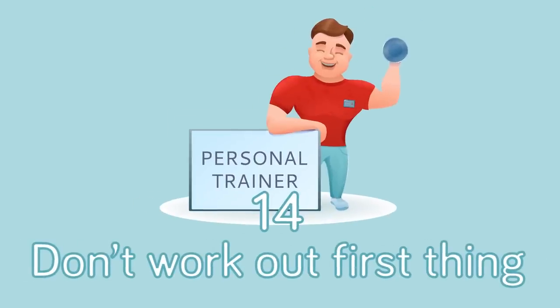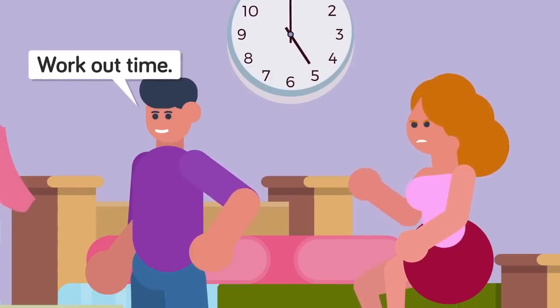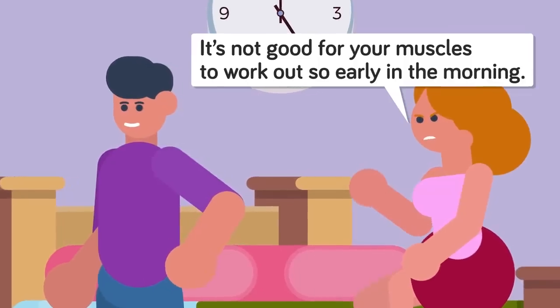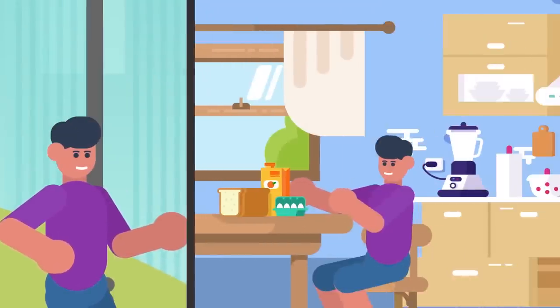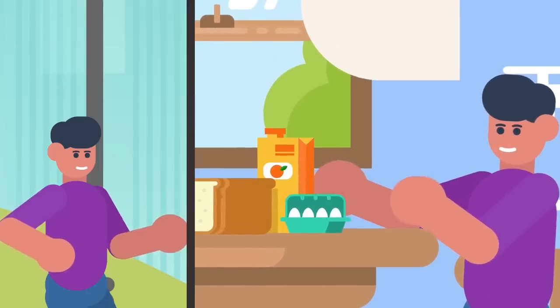Number 14: Don't Work Out First Thing. While we might admire people that wake up early and start doing their exercise routine, there's quite a bit of evidence that tells us that this is not a good thing at all. Your muscles and joints, according to most health sources, are just not ready. You need to warm up first, so make sure you've walked around a bit before you work out. Some experts say if you want to burn more fat, work out before you eat.